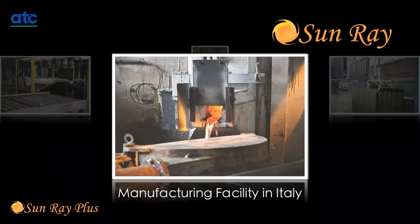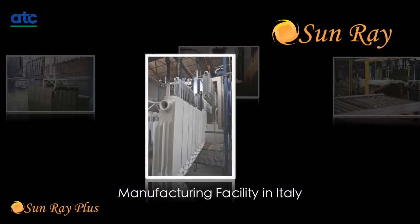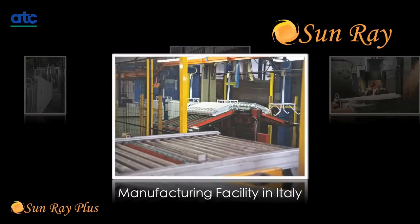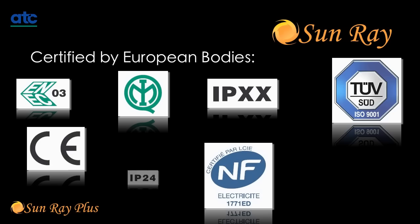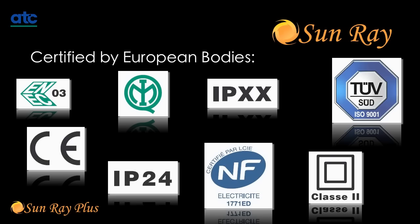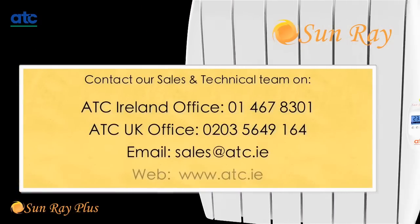Combining technology and experience, Sunray aluminium electric radiators are designed and manufactured in Europe using the very latest technology. During the manufacturing process they pass stringent quality tests and are certified by a number of European bodies. Sunray electric radiators: stylish, efficient, and low energy.